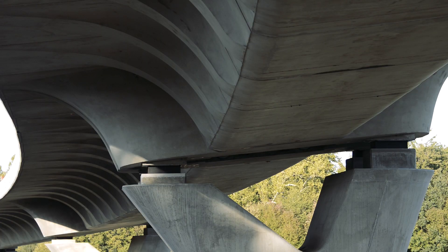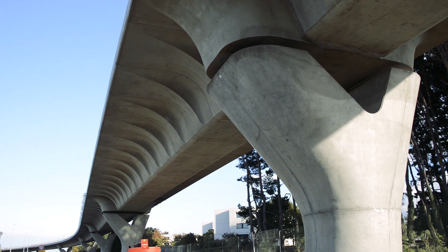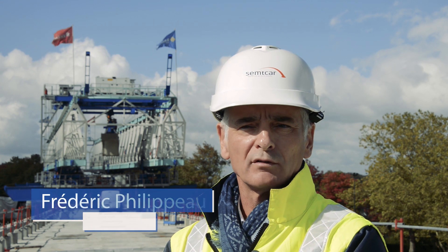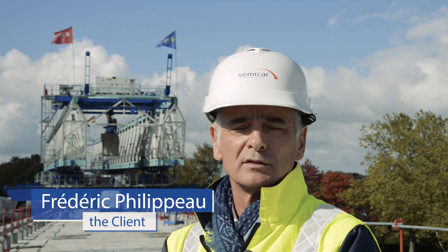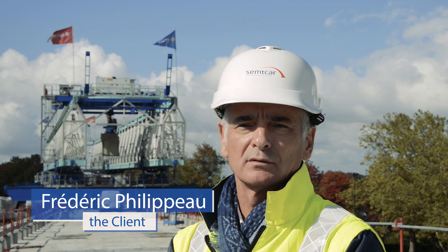This is a particularly complex piece of work in terms of geometry, in plan or in profile. Right behind me you can see the gantry, which is perfectly adapted — we can build two sections at a time. The machine hasn't been used in France for a while, and the construction company needs genuine know-how to correctly operate it.